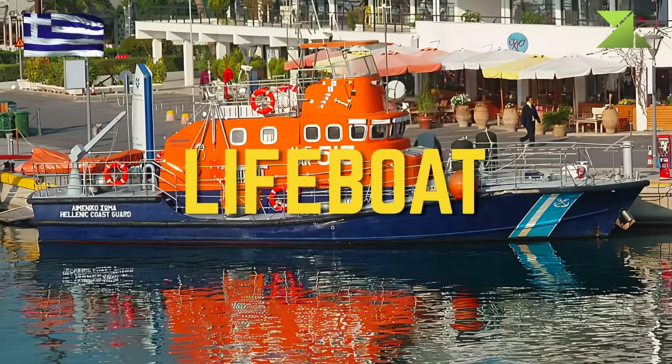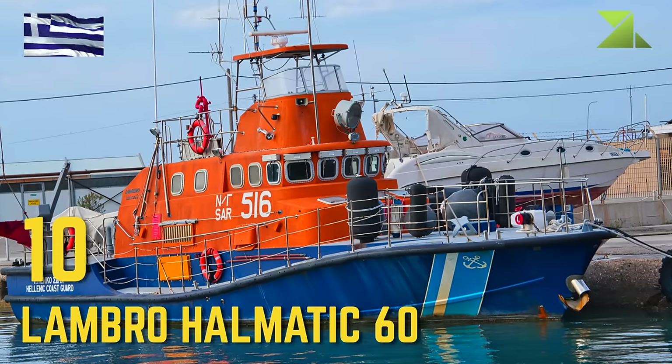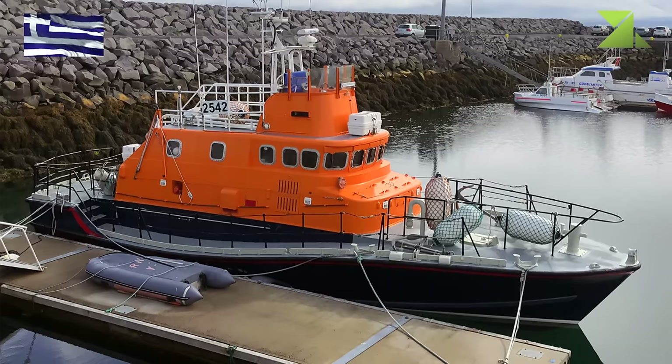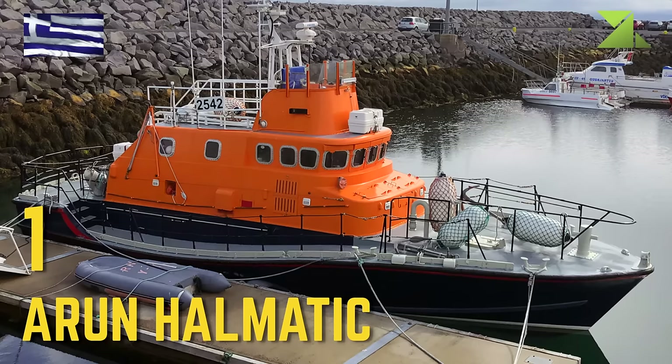Lifeboat: Lambro Halmatic 60, Arun Halmatic.